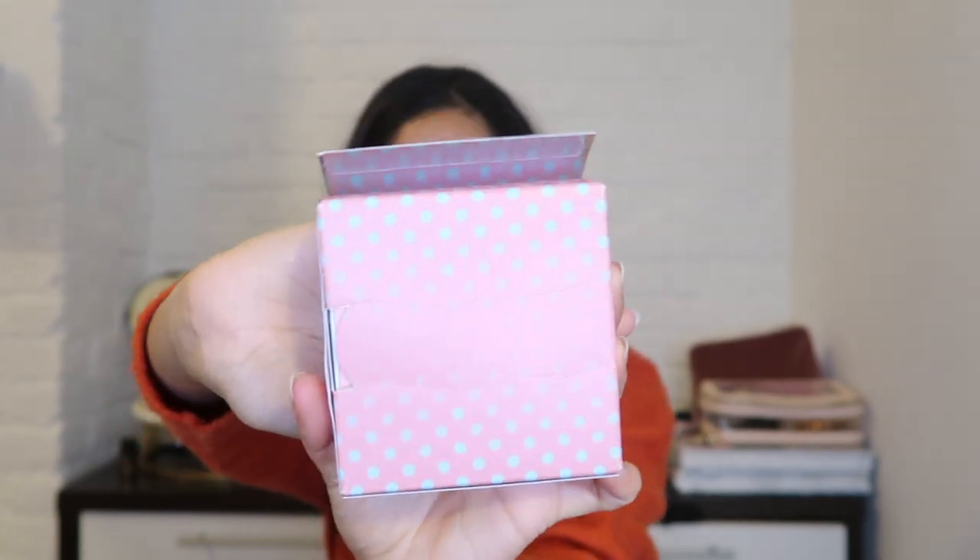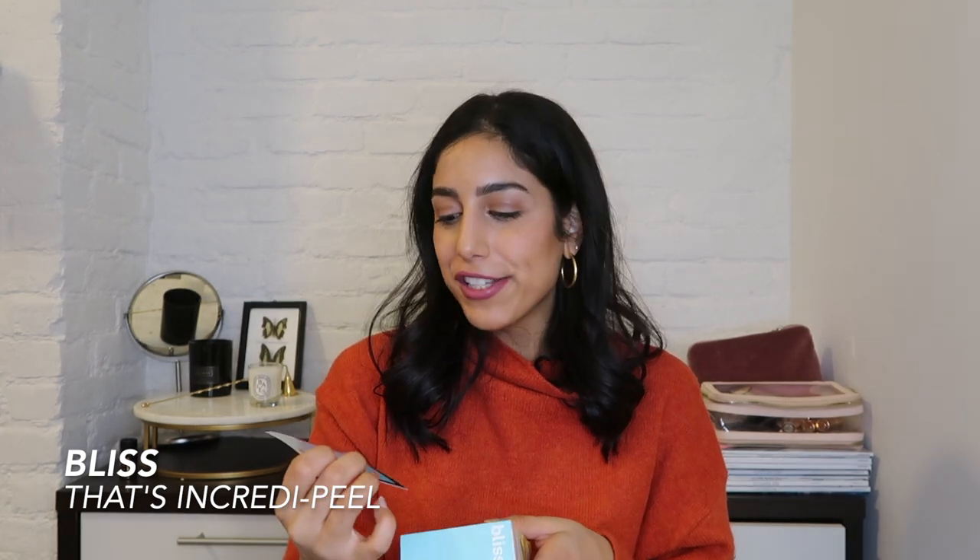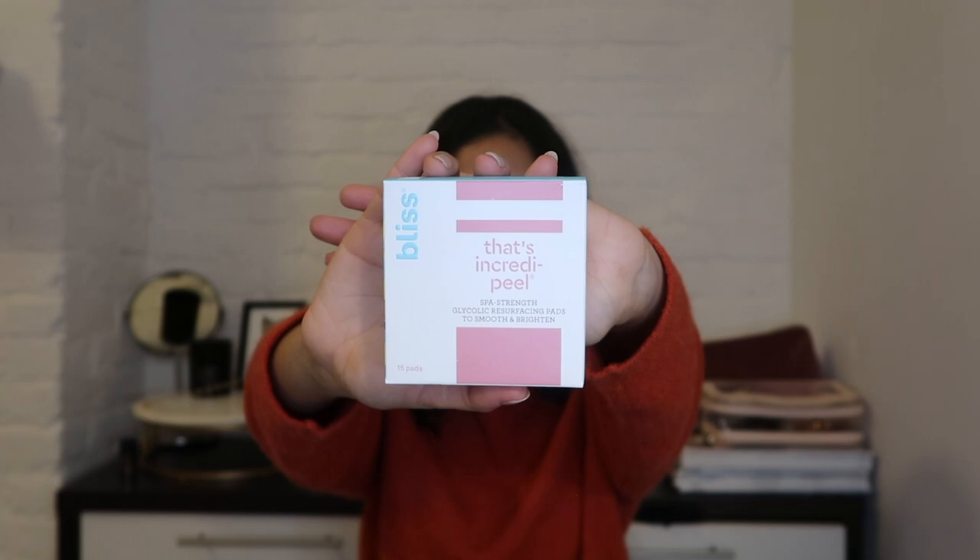This is a really cute little box that says 'good things come in small packages.' From Bliss, these are the Incredi-Peel small strength glycolic pads. They help resurface your skin — glycolic is really good for any kind of discoloration, acne, or scarring. I don't know if you can tell, but I burnt my face with a straightener a while back, so I will be using these pads on that spot to see how they go.